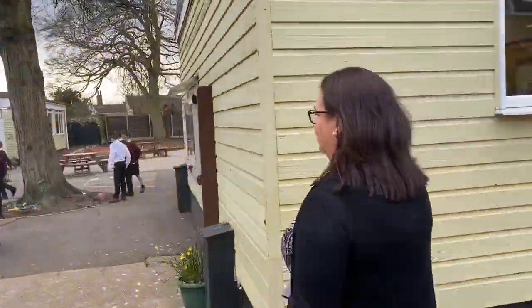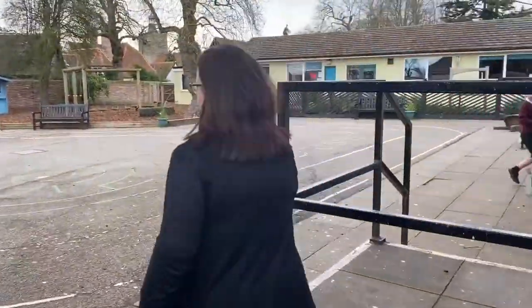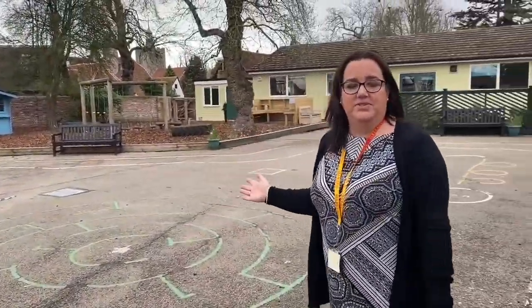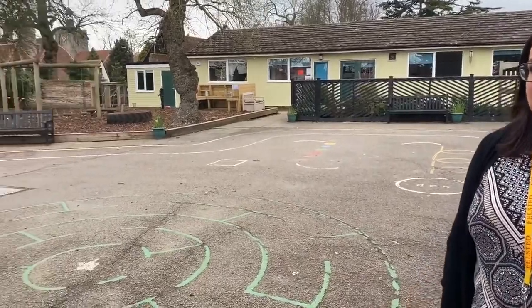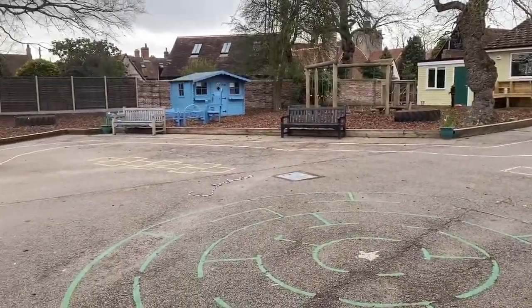Let's go through and see some of the classes. This play area is just for year threes and fours. We have a morning snack and an afternoon snack, and the children are free to play anywhere in this safe environment.